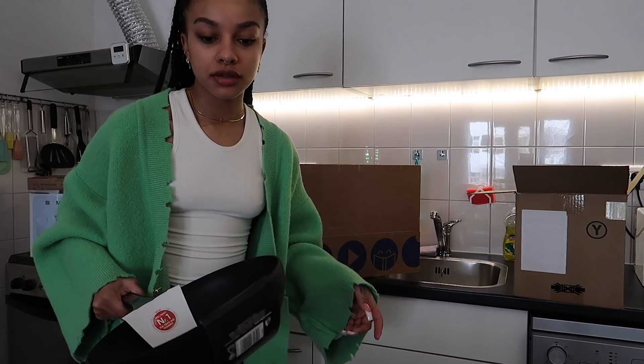Throughout the week more stuff is gonna come in, so I'll just unbox everything whenever it arrives. I don't know if I'm vlogging anything today but I just wanted to show you guys that. The fun vlogs are starting next week once we get the keys - I'll also post an empty apartment tour.